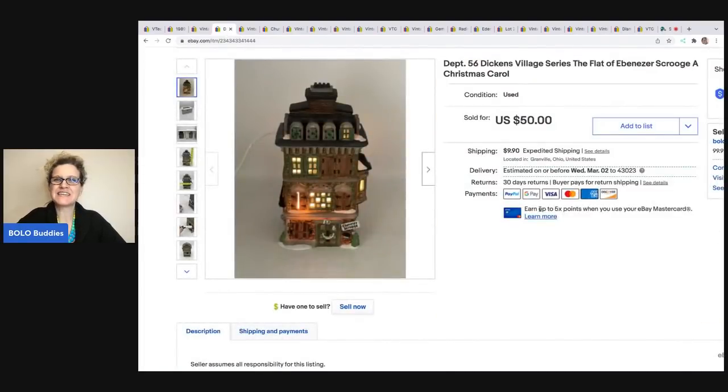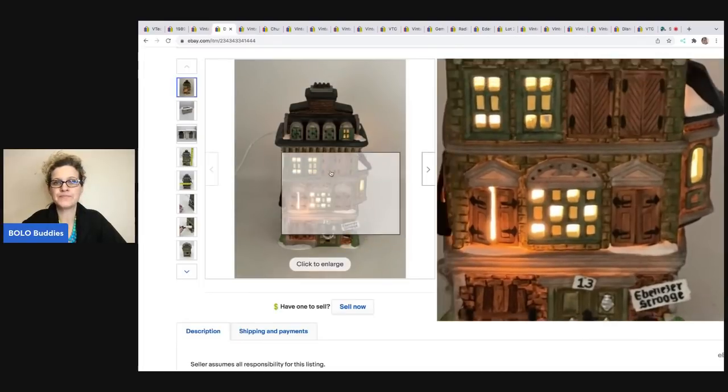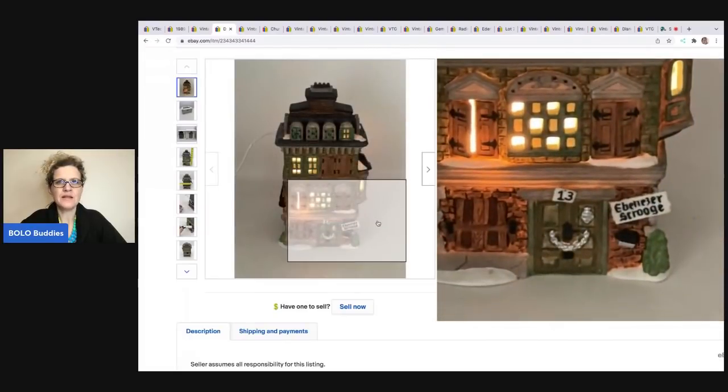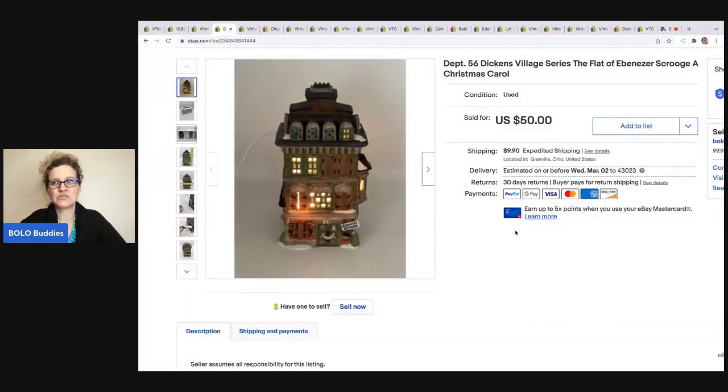Department 56 Dickens Village Series — this came from a thrift store also. I paid $3 for it. I think it's important to show how the item functions, so if it has a working light, go ahead and plug it in and show how it lights up. This is the Ebenezer Scrooge, A Christmas Carol piece, which is pretty famous. It sold pretty quick for $50 and the buyer was all in for $63.04.